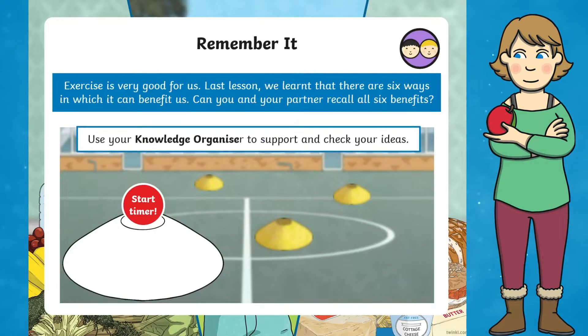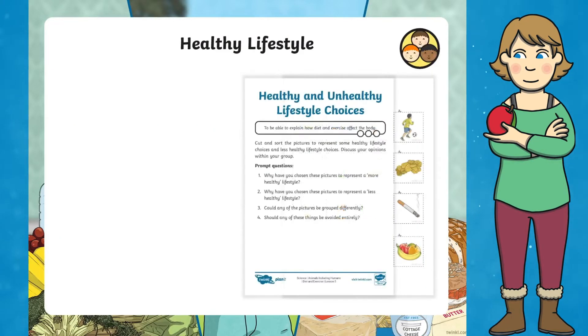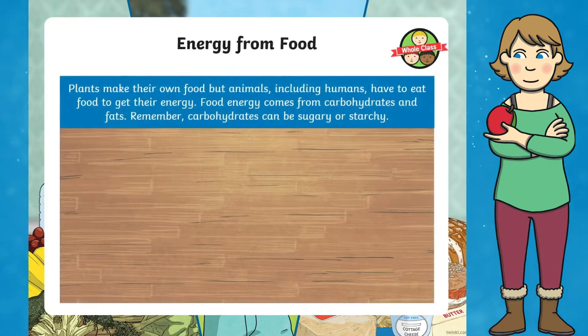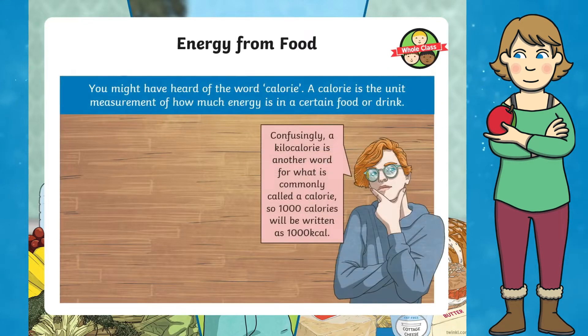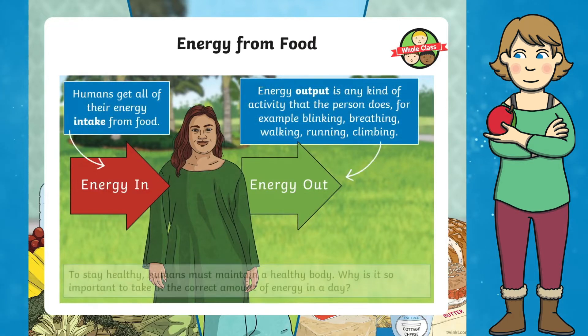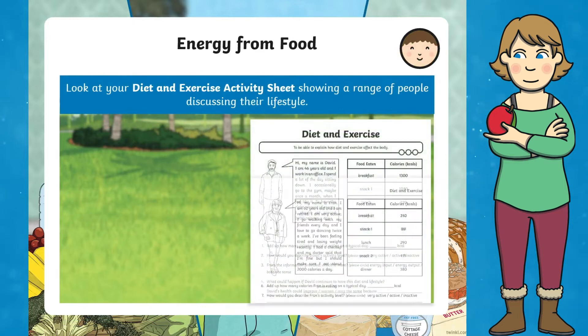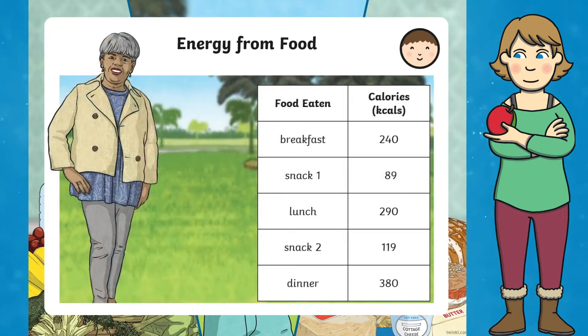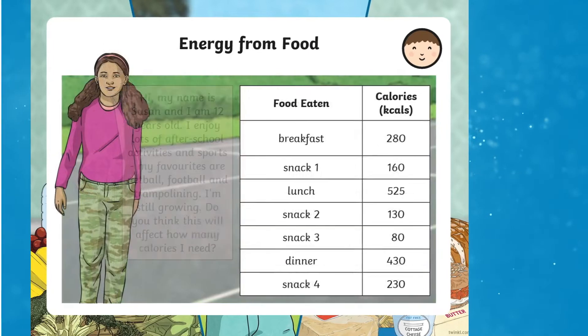It promotes thinking and discussion about leading a healthy lifestyle. Children will investigate the importance of calorie intake alongside provided activity worksheets, and learn that we do not all need to eat the same number of calories as each other. People have different lifestyles — some people are very active, and some children and young people are still growing, which can affect the number of calories needed.